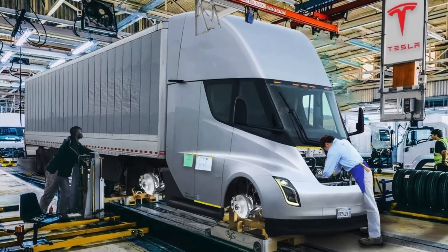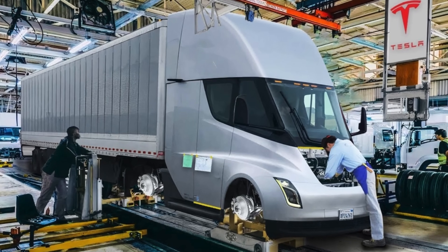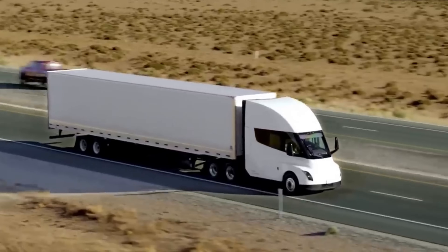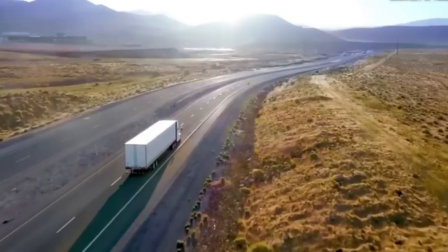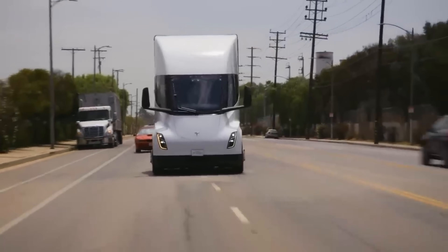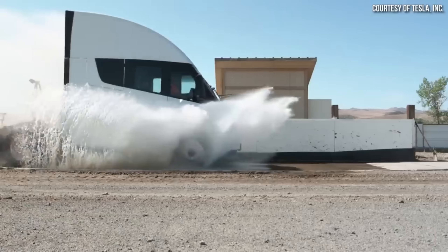Electric trucks like the Tesla Semi represent a significant step towards a more sustainable future. We'll delve into the environmental benefits of electric trucks, including reduced greenhouse gas emissions and decreased dependence on fossil fuels. This segment highlights the role of electric trucks in combating climate change.